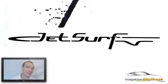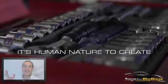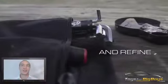Today we're talking about the JetSurf line of what they call JetBoards. JetSurf combines JetSki technology with the freedom and versatility of a surfboard.